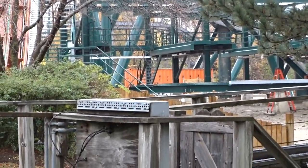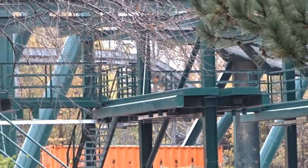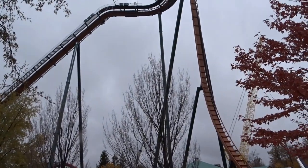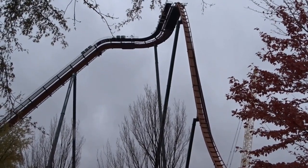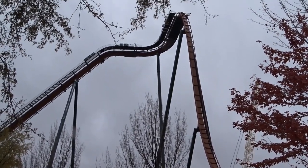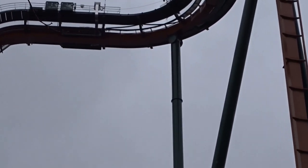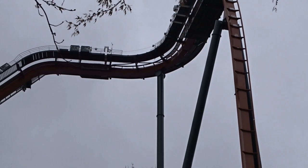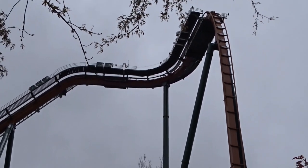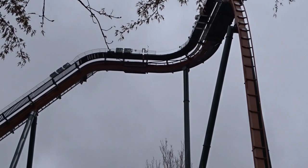It looks like they're going to start on the station theming. From what I understand, this is going to be Canada's Wonderland's longest queue line. I'm estimating between seven and ten switchbacks, all in very large rectangular formations. I think we're going to see Cedar Fair testing out a lot of different things on Yukon Striker, which is going to be exciting.